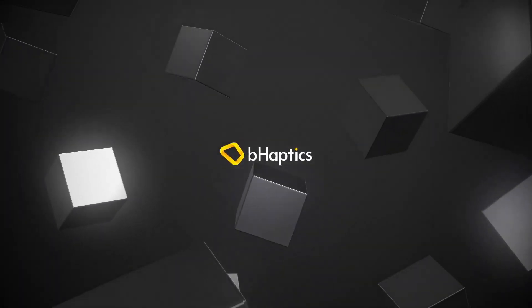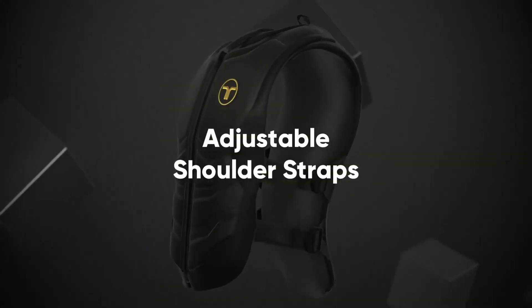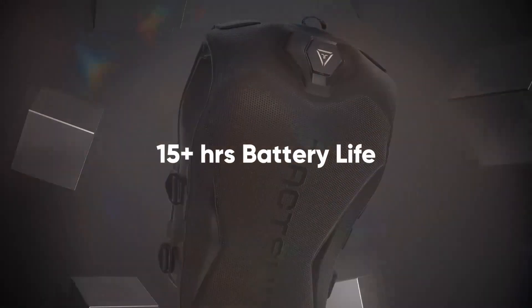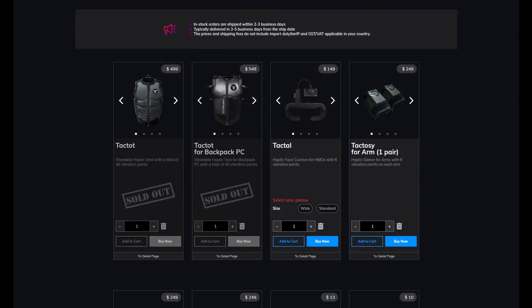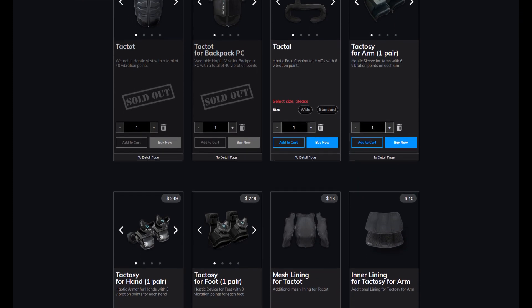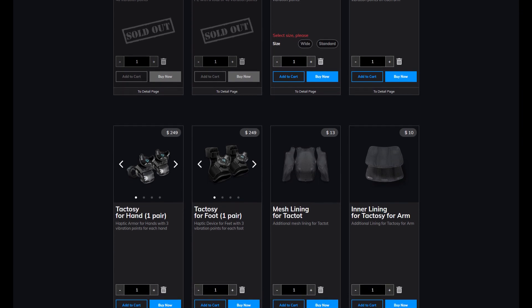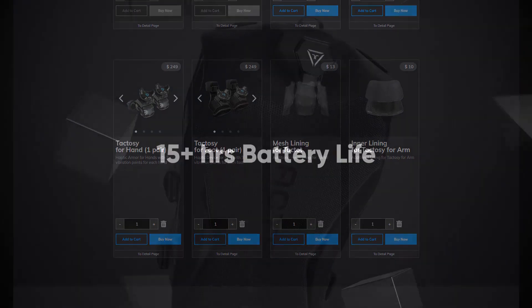Enter B-Haptics. B-Haptics is a South Korean based company that focuses on developing haptic feedback systems for VR. Their approach has been somewhat novel in the sense that they've developed a modular system where you can buy individual parts for much less than a three thousand dollar TeslaSuit. The B-Haptics line of products consists of a tactical vest dubbed TacTot, as well as several TacTosi for your arms, feet, and hands, as well as a facial interface, which combined will let you experience enhanced haptic feedback all over your body.